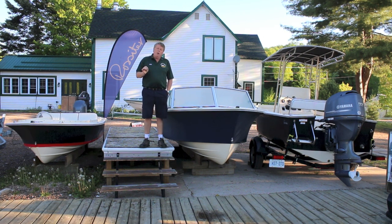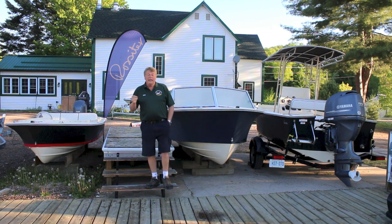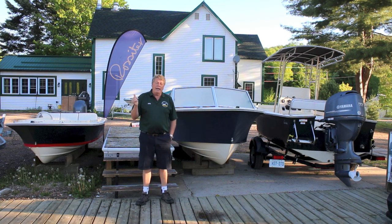This is a special edition of Kawagama TV because I want to talk to you about nautical history in Canada. History was made last Friday because the Rossiter 23, or as we call it the R23, was launched in Georgian Bay for the first time.